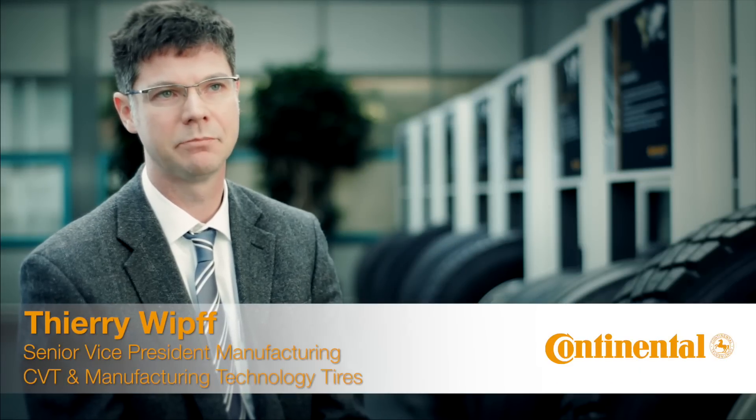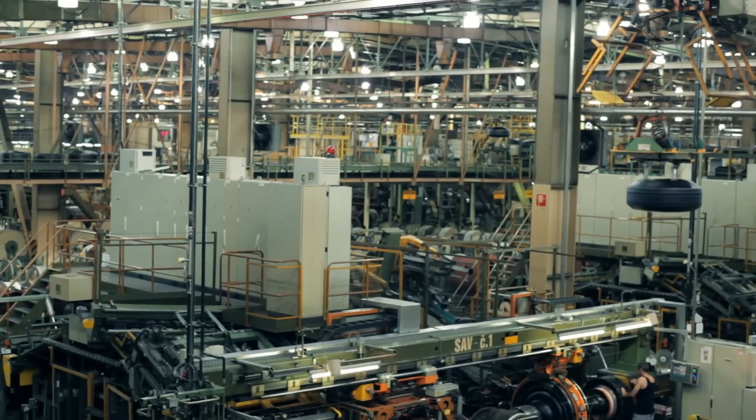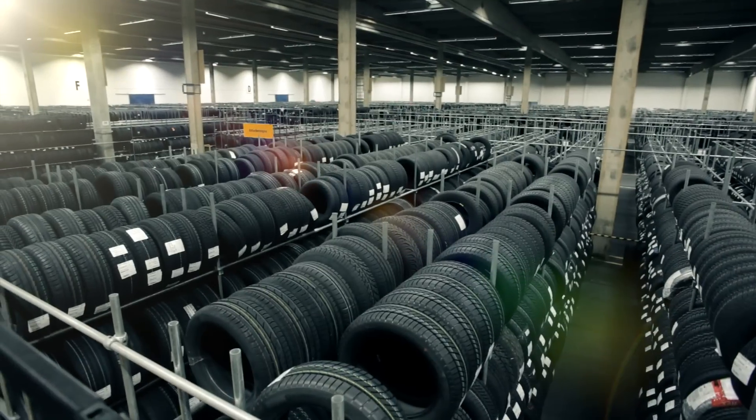The Manufacturing and Engineering Trainee Program is placed in the manufacturing area. The purpose of this program is really to develop the talent in our organization.